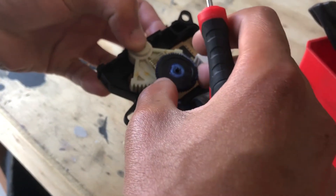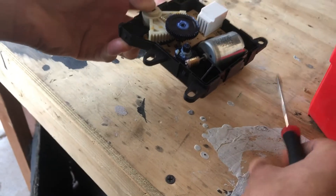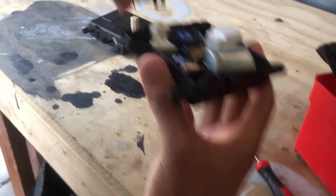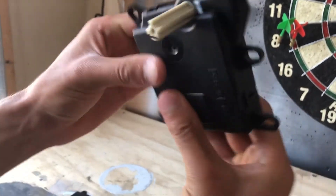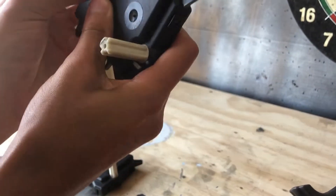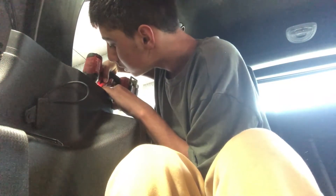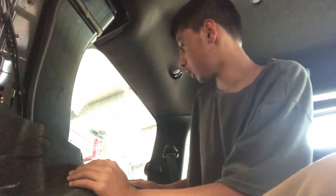That gear wouldn't have even been able to spin — nope, because it was upside down; it has an anti-reversal latch on it. Fixed it! We just have to make sure all these clips are properly seated. That's it — nice and good, it's not going anywhere.